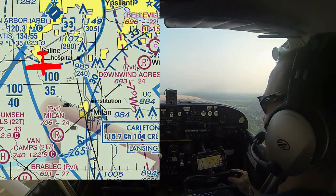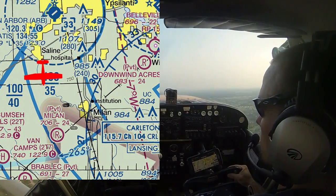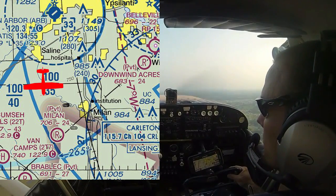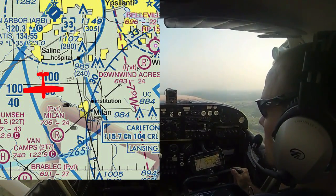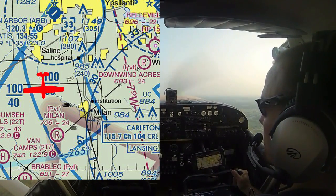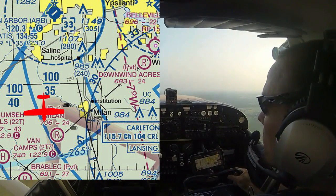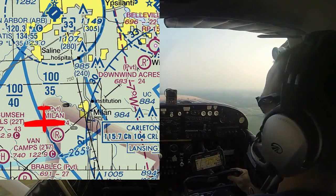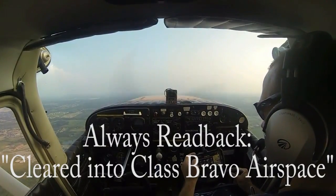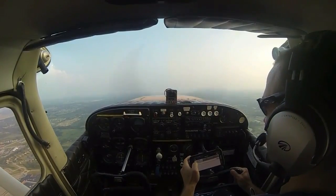Detroit Approach, Skyhawk 1538 Yankee, leaving 1700 for 3500. Detroit Departure responds: 1538 Yankee, identify please. We press our ident button so we pop up on his radar screen. Controller confirms: 38 Yankee, radar contact, one and a half miles southwest of Ann Arbor airport. Maintain VFR, altimeter 3002. What's your requested altitude? We reply: maintain VFR, request altitude of 3500, 38 Yankee. Controller: 38 Yankee, roger, you are cleared under Bravo airspace, proceed on course, maintain VFR 3500. We read back: maintain VFR 3500, cleared into Detroit Class Bravo airspace, 1538 Yankee. Always read back the Class Bravo clearance.